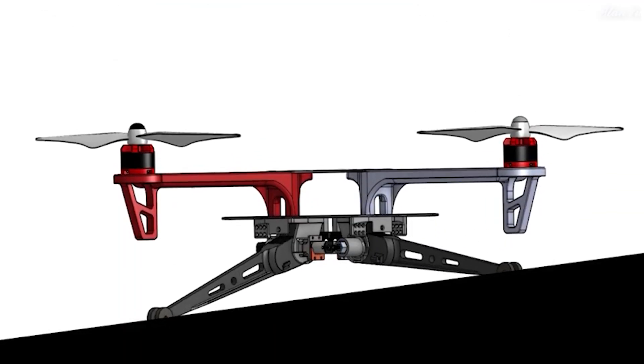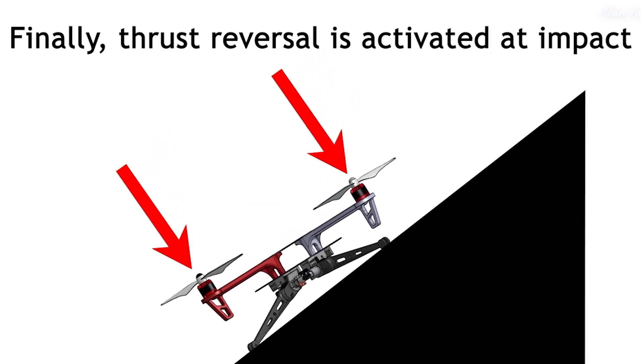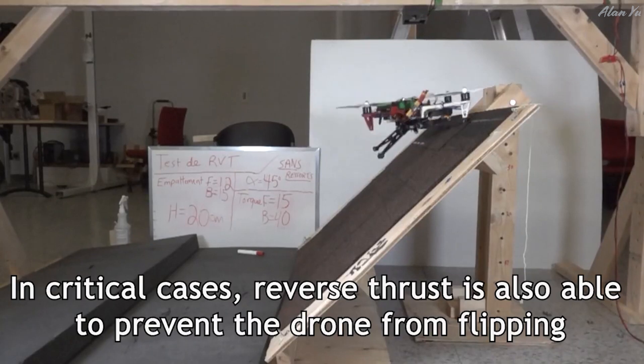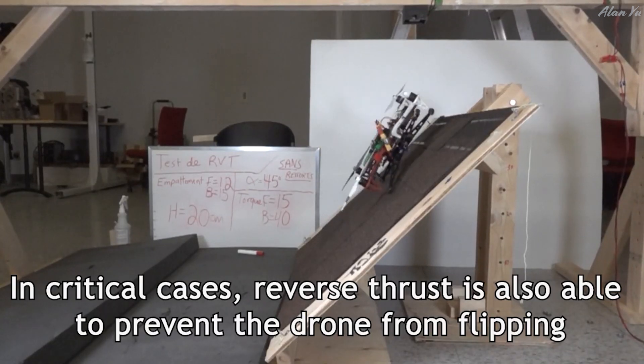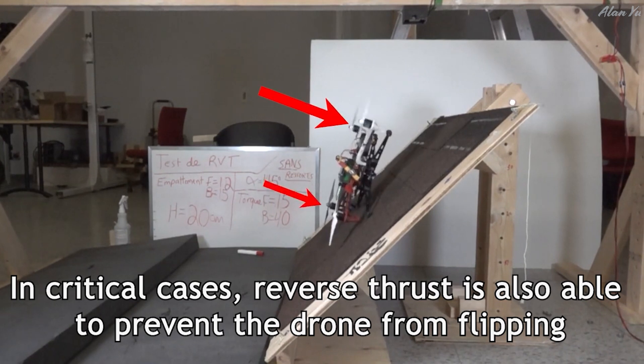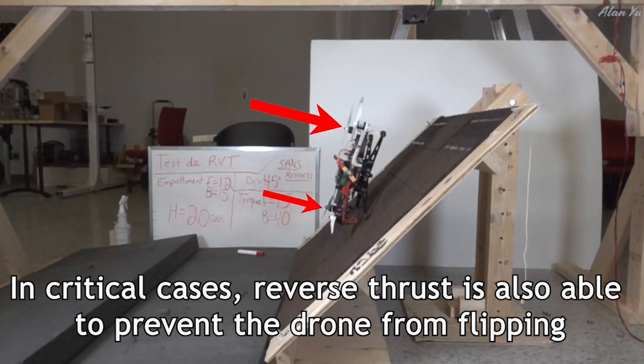A landing gear prototype was designed and implemented on a DJI F450, and a model was created to generate landing maps to evaluate its benefits. Finally, the technology was tested in real outdoor conditions. The overall system enables drones to safely land on surfaces of up to 60 degrees and at vertical speeds of up to 2.75 m/s, thus increasing the landing envelope by a factor of eight compared to traditional multi-rotors.